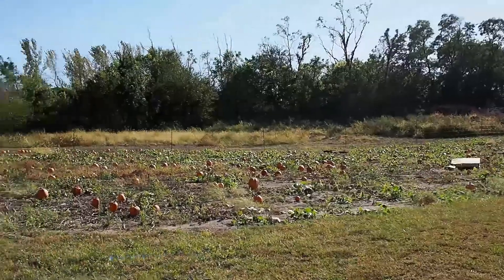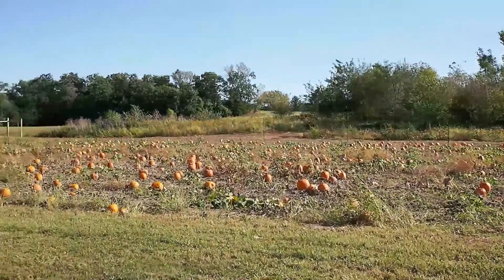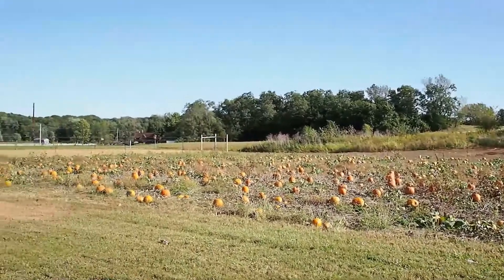We have four acres of pumpkins right now. We've counted somewhere around 6,000 pumpkins that we have. So you can come out, bring the family — we have jump houses, hay rack rides, kids rides, just events and things every weekend in October where you can come out and enjoy the fall weather.